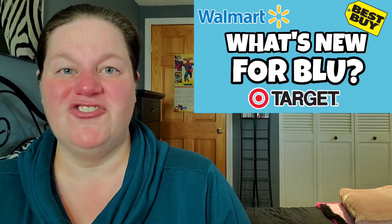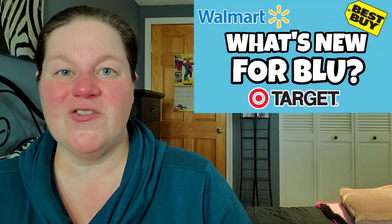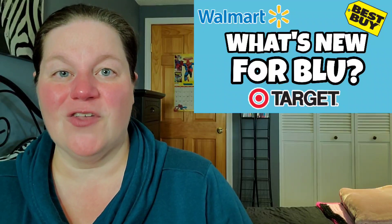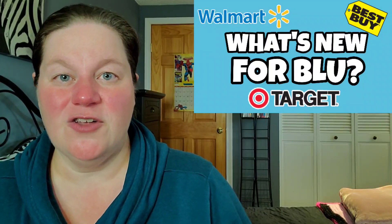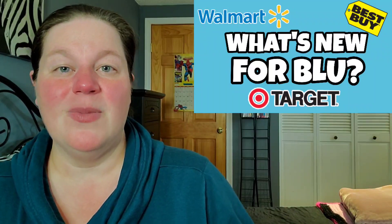What's going on guys, welcome back to my channel. It's Saturday and that means it's time for another episode of 'What's New for Blue,' where I inform you of brand new movie titles that are going to be available in store and also online. This coming Tuesday is the very last Tuesday of January and we're not getting a ton of brand new releases, which is always a good thing, but there's a lot of quality and interesting titles coming out this week.